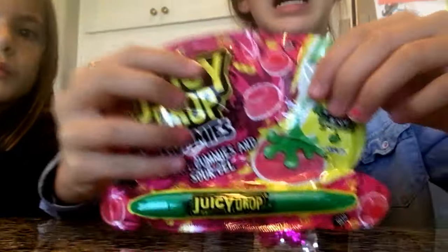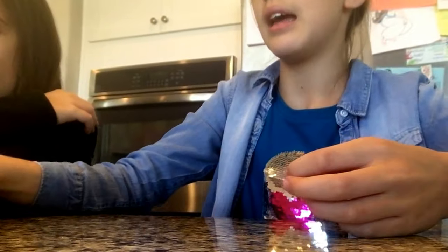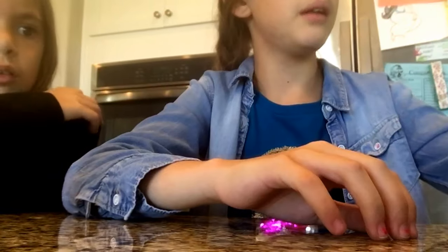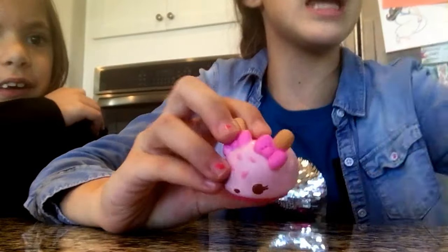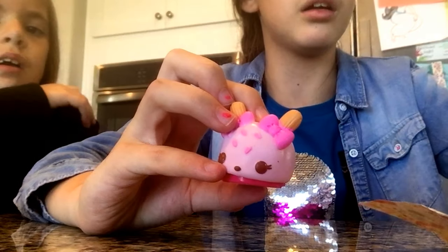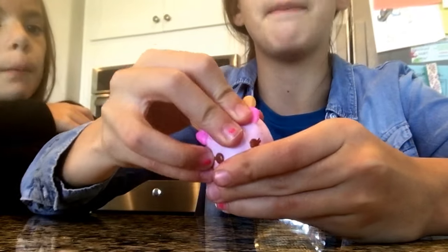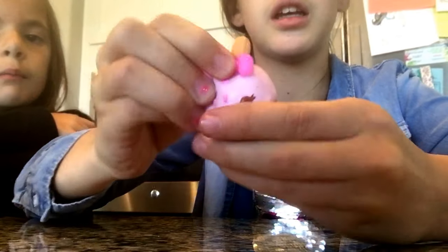And then we got this Juicy Drop gummy, which we're going to try in a little bit. And then we got a num num — guys, it is called... Bubble Pop. And it's just really cute.